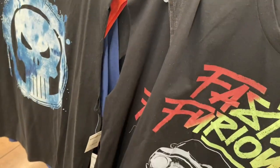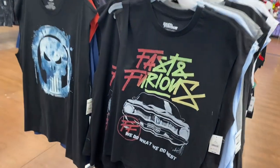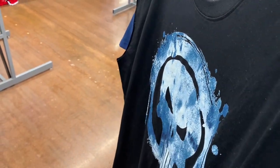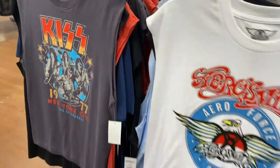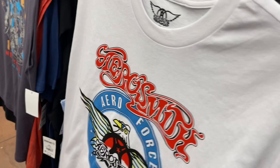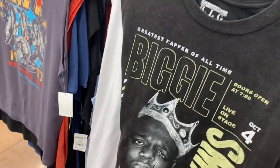Oh, this is a different one — Fast and Furious. The new movie's out too, and I actually saw that movie — it was really good. Then they have this one, and let me find another one... oh, KISS! That's different. These are all cut-off, like muscle shirts. They almost look like you cut them off yourself, but it's made that way so it doesn't fray over time.